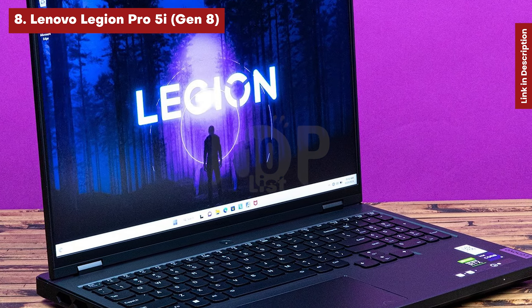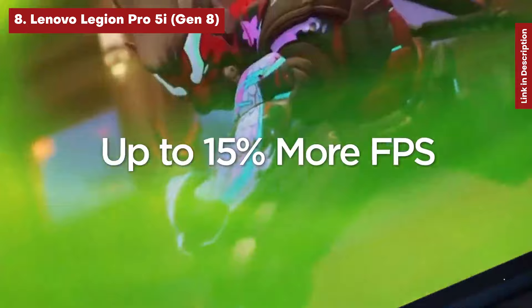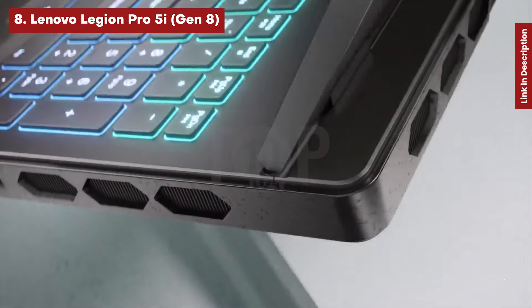The 165Hz refresh rate is fast enough for 1080p esports, and the high resolution makes action games look excellent. Sure, some gaming laptops have quicker screens, but they are typically more costly.